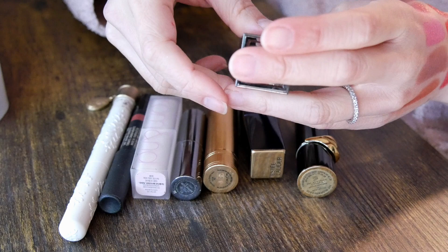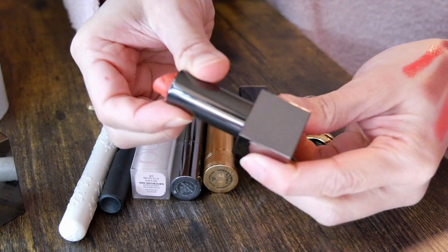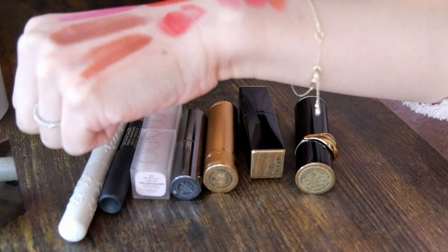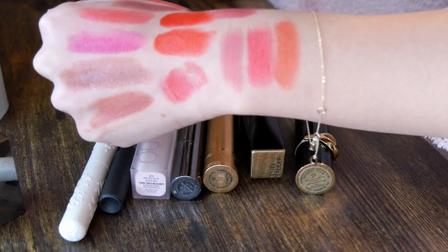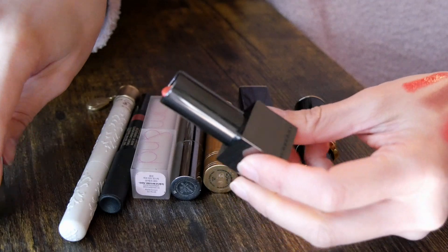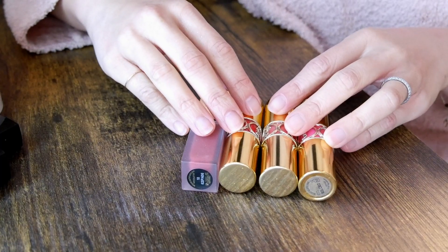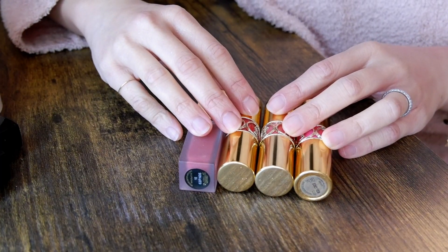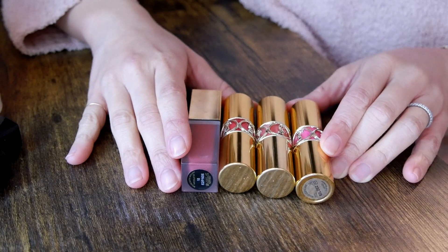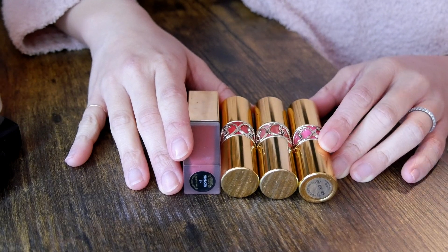My only Burberry lipstick — and I'm probably going to declutter this. It's shade number 69 Golden Peach. Every time I swatch it I think it's really pretty and that I should keep it, but I never actually reach for it. I don't really like the formula — it applies a little bit patchy. So I'm going to declutter it. Next is YSL — if you've watched my videos for a while, you'd be surprised at my current YSL collection because I used to have a whole drawer of YSL lip products, but I've decluttered the vast majority because they expired or I no longer reach for them.